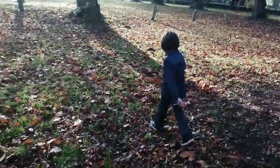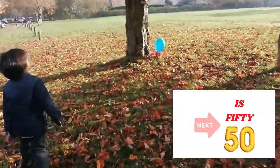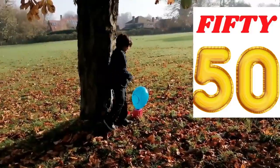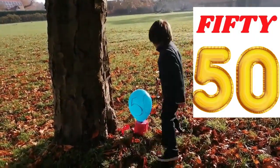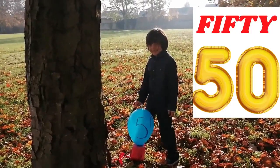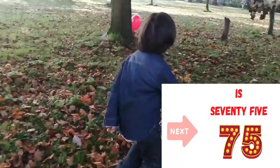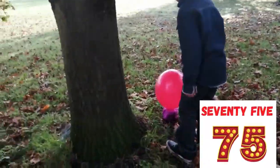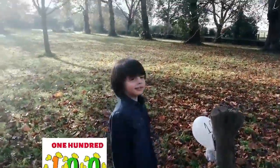That was cool. Next one is 50. Find the 50. Yay! You want to pop it? Yay! Next one is... it's 75. I found it. That's 75. Well done. Okay. Next one is 100. Very good.